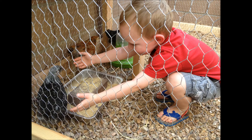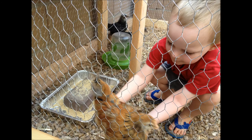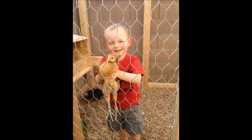The reddish one is an Easter Egger — she'll lay green eggs. Her name is Goldie. One of the black ones is named Dot, the other black one is named Lacey, from Silver Laced Wyandotte. You almost caught her — yeah, you got her!